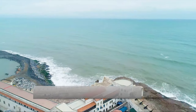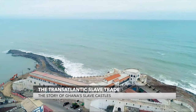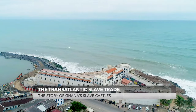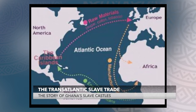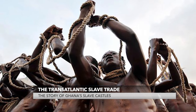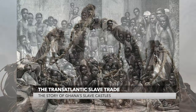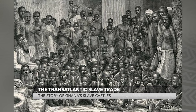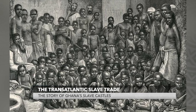The transatlantic slave trade began during the 15th century, when Portugal and subsequently other European kingdoms were finally able to expand overseas and reach Africa. The Portuguese were the first to move enslaved Africans back to Europe. It is estimated that by the early 16th century, as much as 10% of Portugal's population was of African descent.